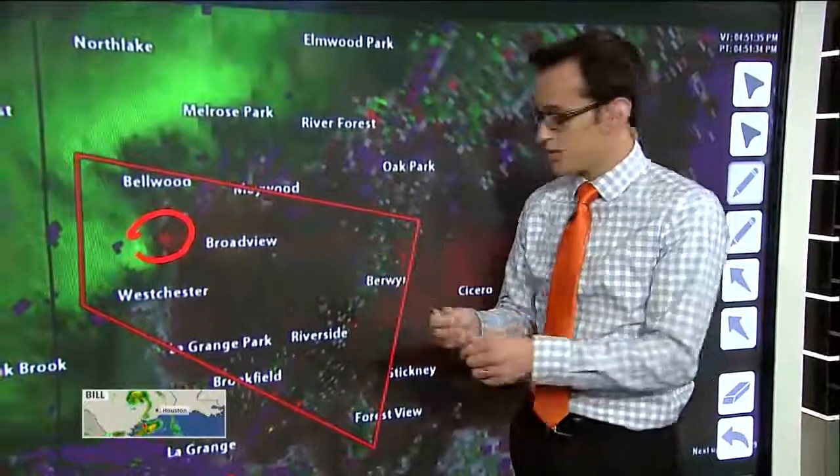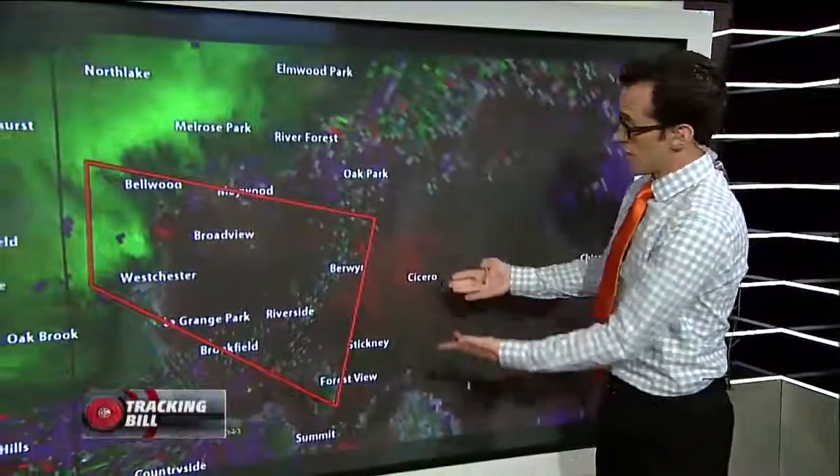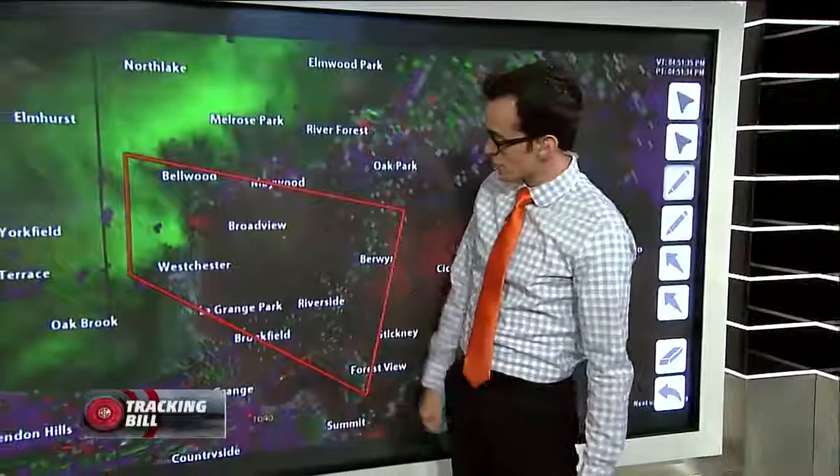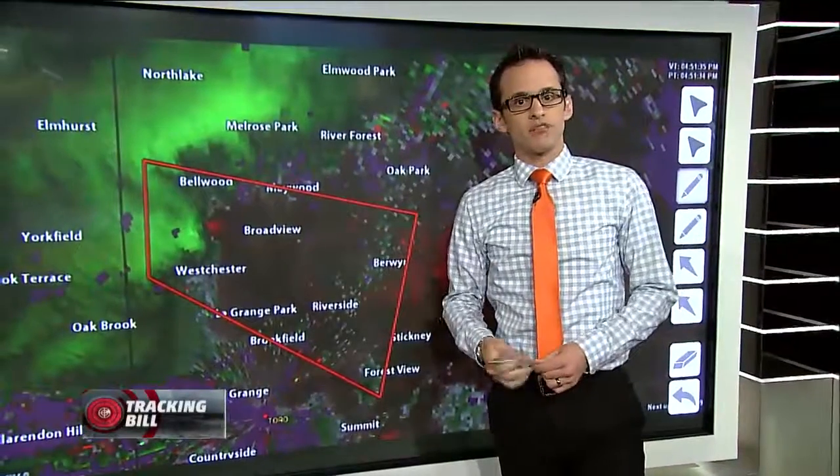Look at this — you see this thing stick out like a sore thumb. The problem is it only lasted for about four or five minutes, so it was extremely hard for the radar to detect. This was an excellent warning by NWS Chicago because they used the terminal Doppler over at O'Hare. That was the only way you could see this on radar — apart from that, pretty much completely invisible.